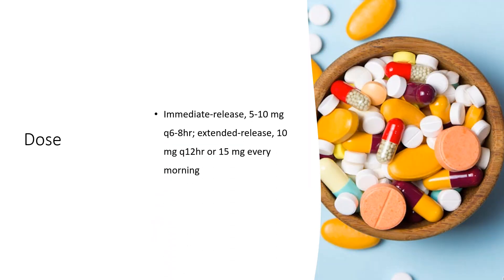For severe nausea and vomiting: oral immediate release, 5–10 mg Q6–8HR; extended release, 10 mg Q12HR or 15 mg every morning; suppository, 25 mg Q12HR; IM, 5–10 mg Q3–4HR, not to exceed 40 mg per day; IV, 2.5–10 mg Q3–4HR, not to exceed 10 mg per dose or 40 mg per day.